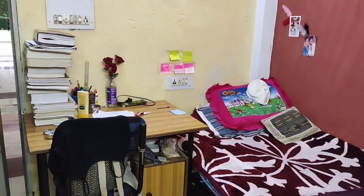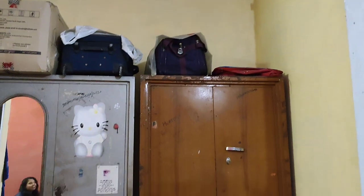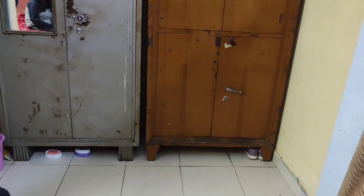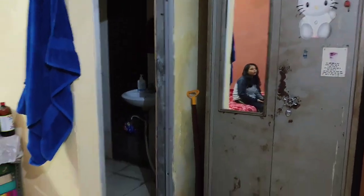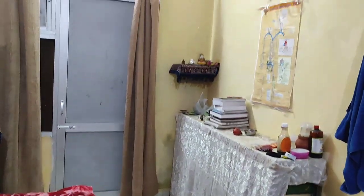This is her room. One individual gets a covered space and there is an attached washroom. So yeah, this is the look.